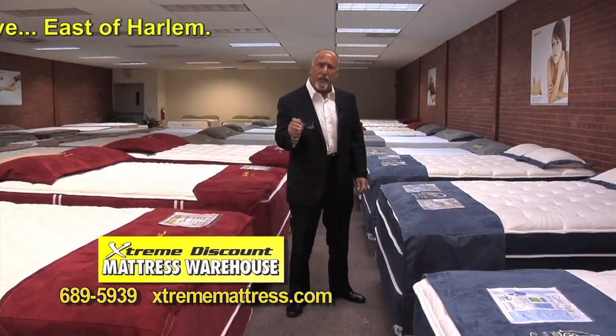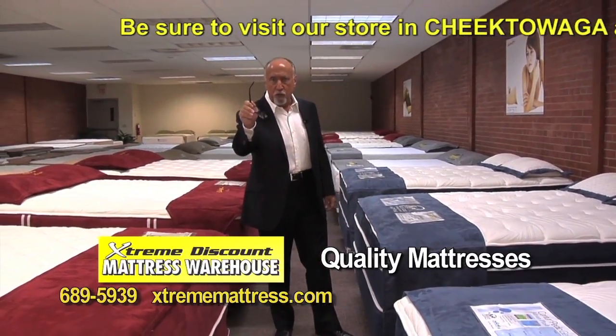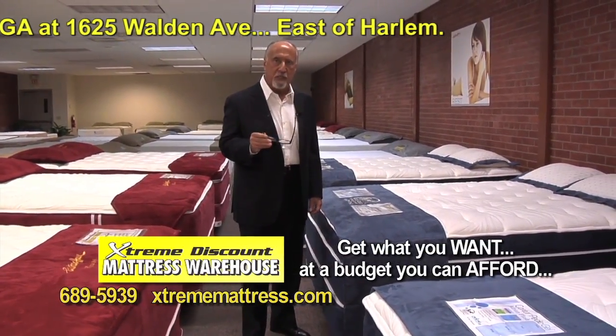And when I say 'starting at,' I'm not talking about some bait-and-switch piece of junk like the other guys do. I'm talking about a mattress that you, me, or any member of your family wouldn't mind sleeping on — that would be very, very comfortable in these beds.